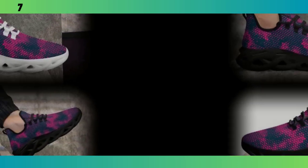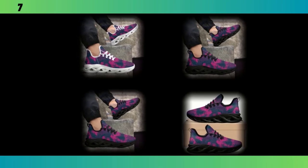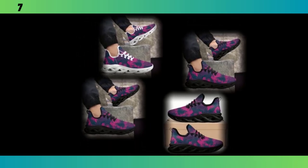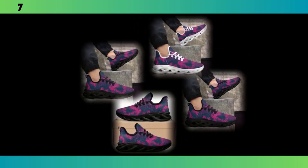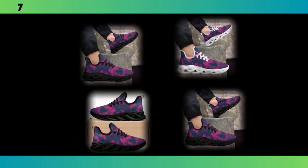Let's get into what makes these shoes special. First off, the wave design soles. These are not just for looks — the wave pattern is all about functionality. The design helps distribute your weight more evenly across the foot, reducing pressure on key areas like your heels and arches. This means less foot fatigue, even if you're standing or walking for hours.